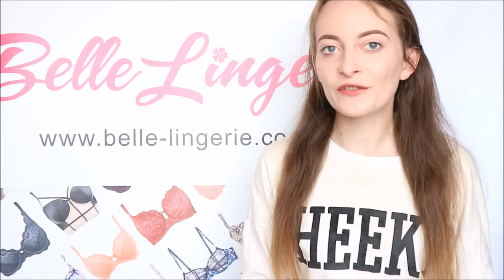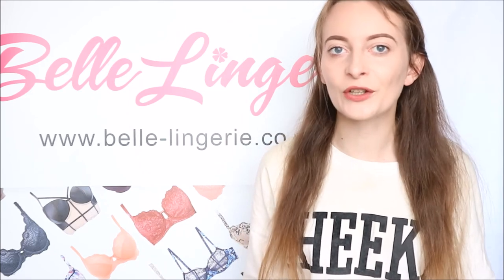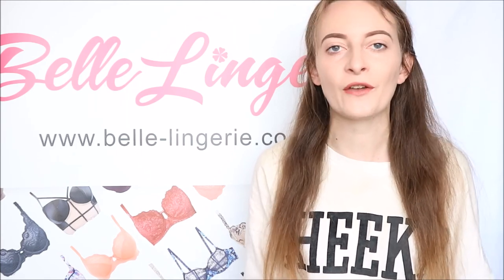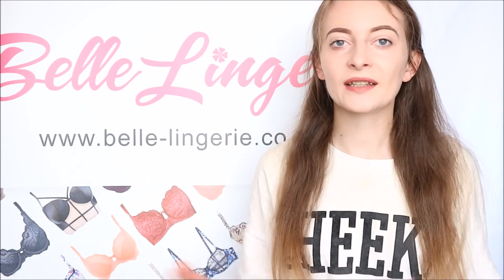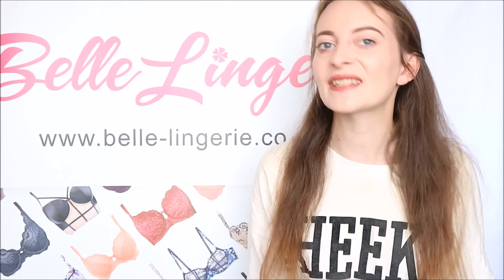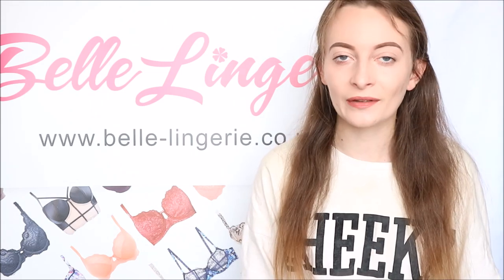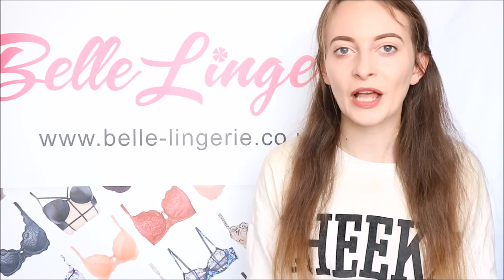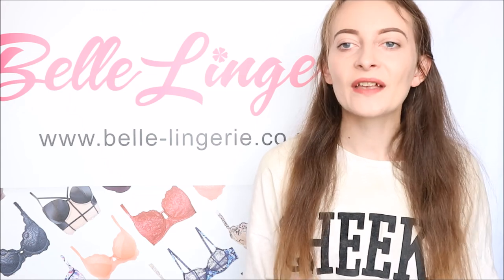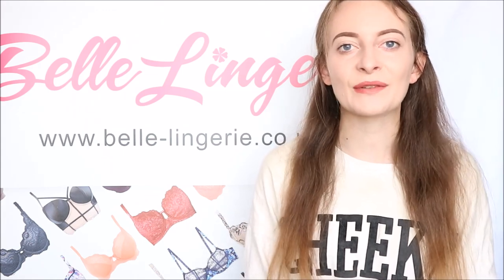Those are four different bralettes and four different ways you can style lingerie as outerwear for a festival. Of course, you can wear all these bralettes in so many different ways — they don't have to be just for a festival, they are perfect for everyday wear too. They are all under £30 so they are super affordable, especially since some of them are Calvin Klein. Please let us know in the comments which outfit was your favourite and which bralette you will be buying. Give this video a thumbs up, subscribe to the channel, and we'll see you soon!